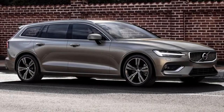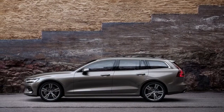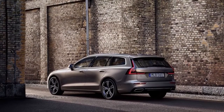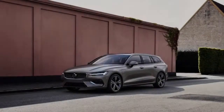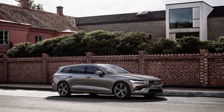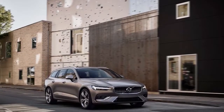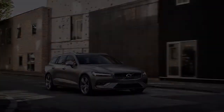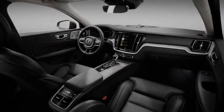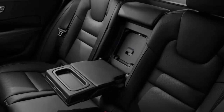Beyond the conventional T5 turbocharged and supercharged four-cylinder with 310 HP, customers will have a choice of the 340 HP T6 AWD gas plug-in hybrid or the T8, which delivers 390 HP. The T6 adds a mild hybrid to the T5 engine, while the T8 adds two electric motors for boosted performance, albeit with some weight penalty. Both hybrid powertrains claim a 0-to-60 time of 4.8 seconds, while the T5 does it in 5.8 seconds.